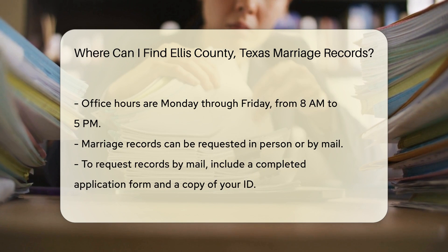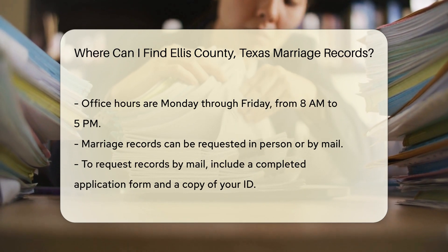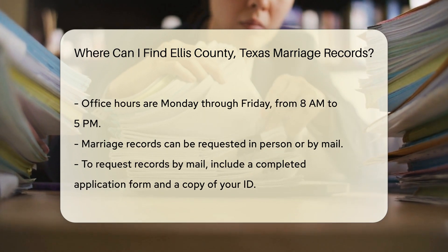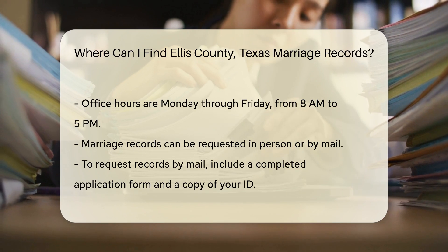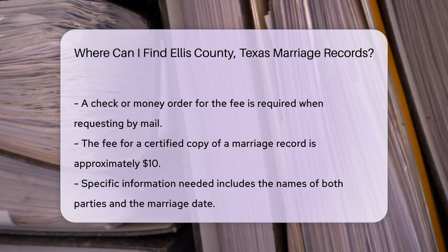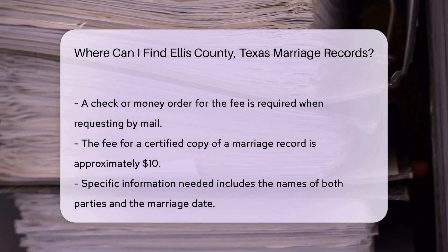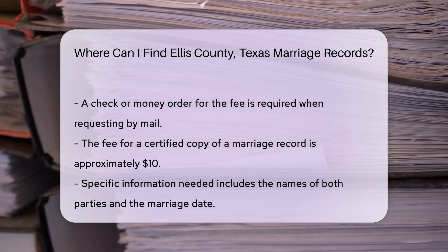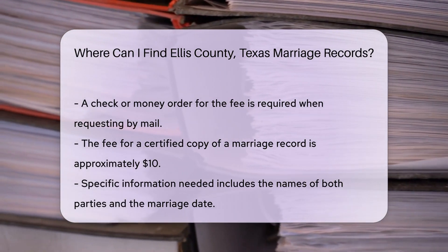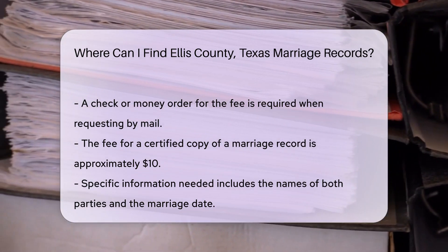If you're unable to visit in person, you can also request records by mail. Make sure to include a completed application form, a copy of your ID, and a check or money order for the fee. The fee for a certified copy of a marriage record is usually around $10. It's important to note that you may need to provide specific information, such as the names of both parties and the date of the marriage. This helps the clerk's office locate the correct record.